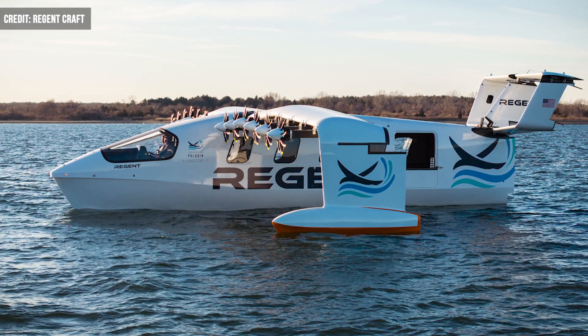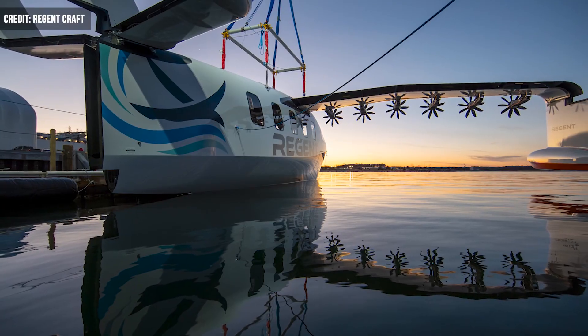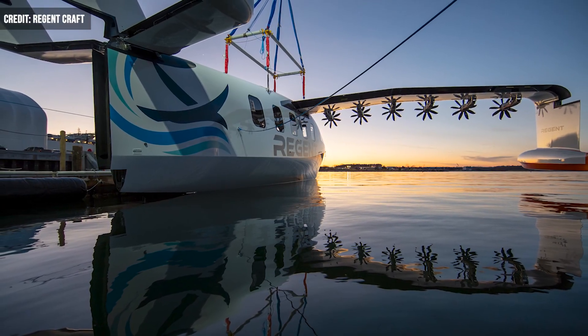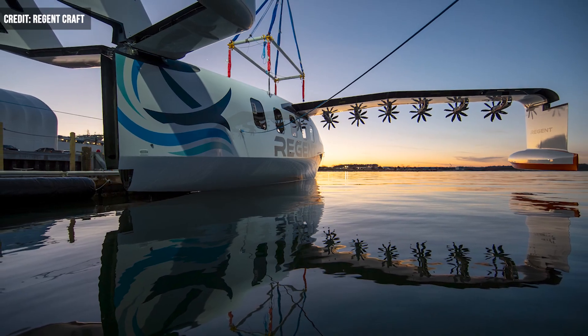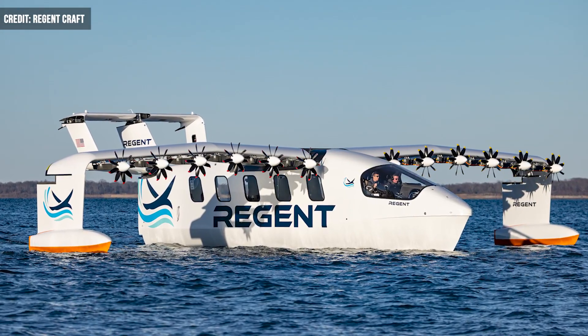Regent's prototype, the Viceroy, is a ground-effect craft capable of taking off and landing on water within one wingspan of the surface. The Viceroy sees projected travel speeds of up to 180 mph, pursuing routes of up to 180 miles.